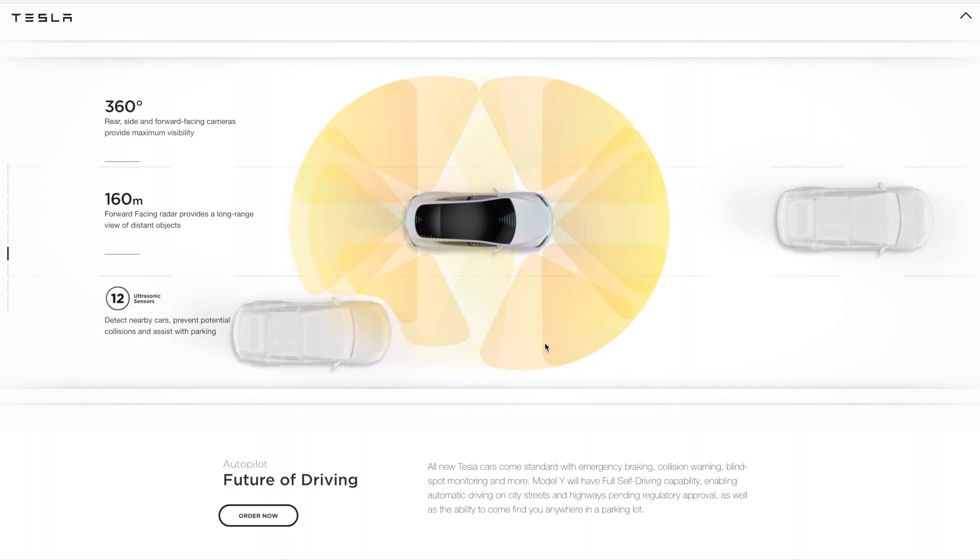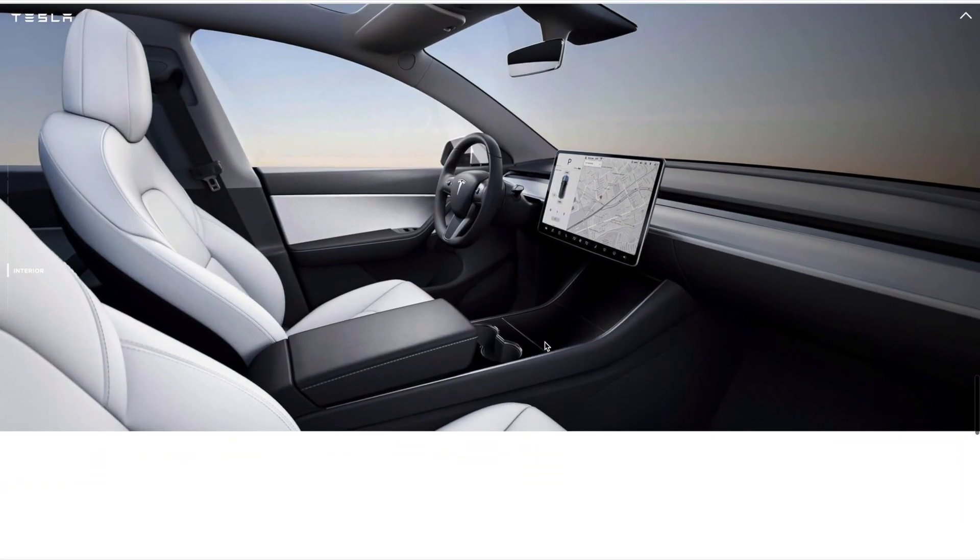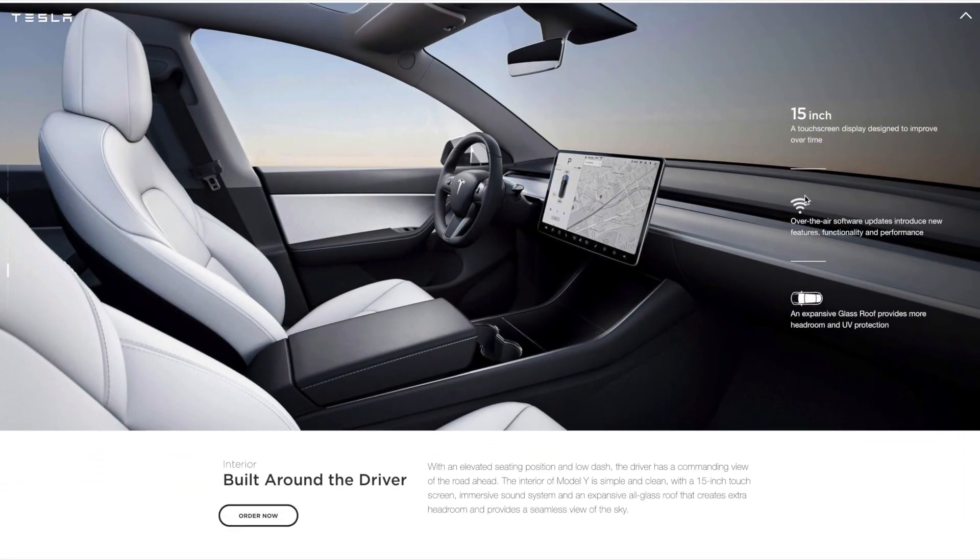Going down, they talk about Autopilot, which is just the same as every other Tesla vehicle. And then the interior, which features the 15-inch touchscreen — it actually isn't larger, but it does look larger, I don't know why. They also have over-the-air updates, just like any other vehicle. And they have the full panoramic roof here, which is very nice. Once you sit in it, you'll see what I mean.